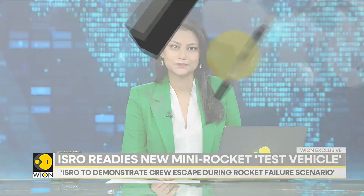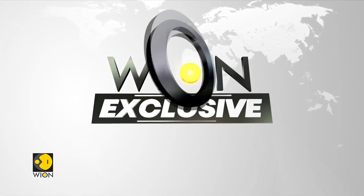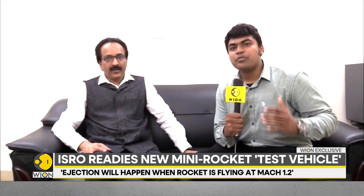ISRO will launch a rocket and shut it down mid-flight to test how to save a potential astronaut-carrying capsule from it. When you are building a fighter aircraft, one of the most important technologies to master is how to eject the pilot in case of an uncertainty or a mishap. The same thing ISRO is doing now for astronauts — to test how the escape system can be tested in Gaganyaan.